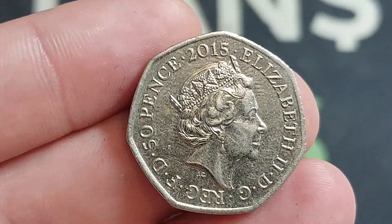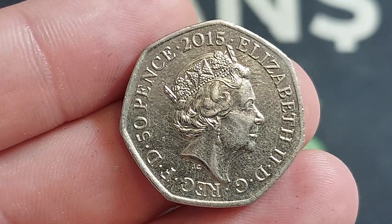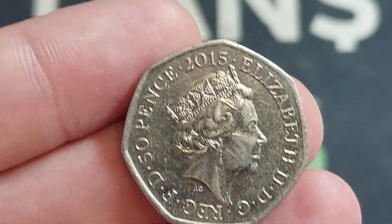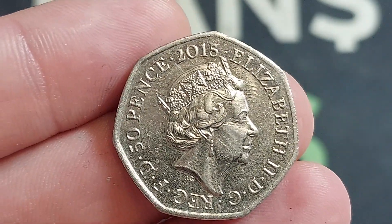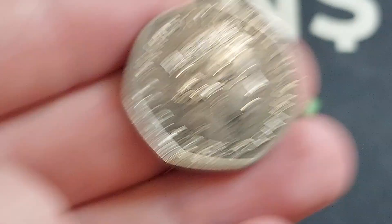2015 commemorative 50p. The fifth portrait of Queen Elizabeth II, looks to the right. Designed by GAC Jody Clark. Elizabeth II, Roman numerals II on the right. By the grace of God, Defender of the Faith at the bottom. 50p — the coin's face value on the left hand side.